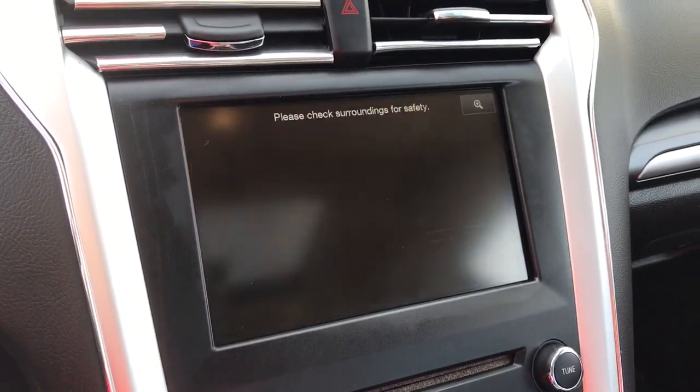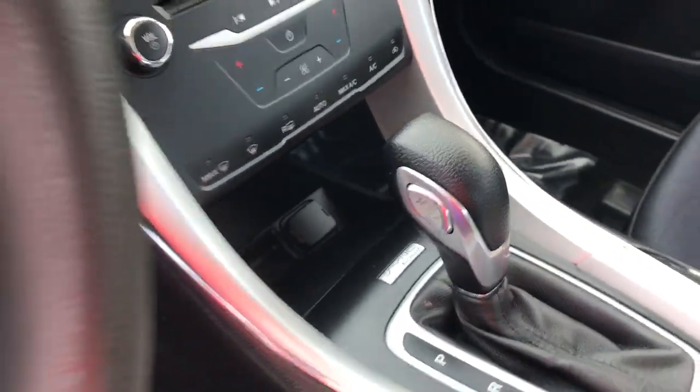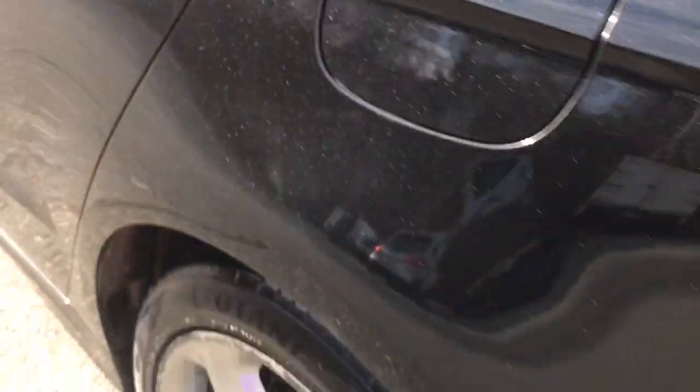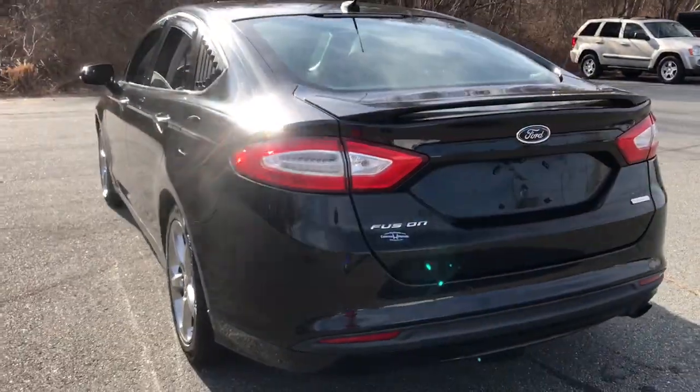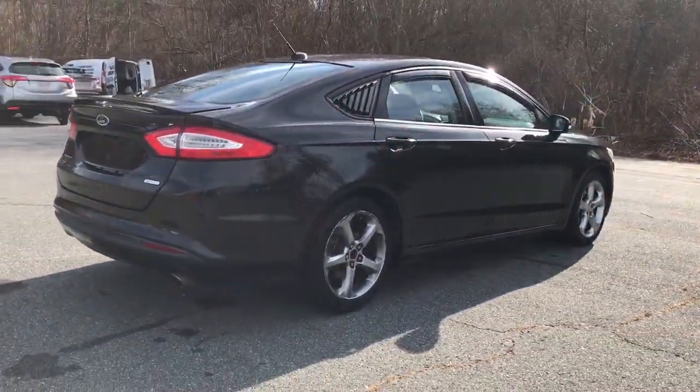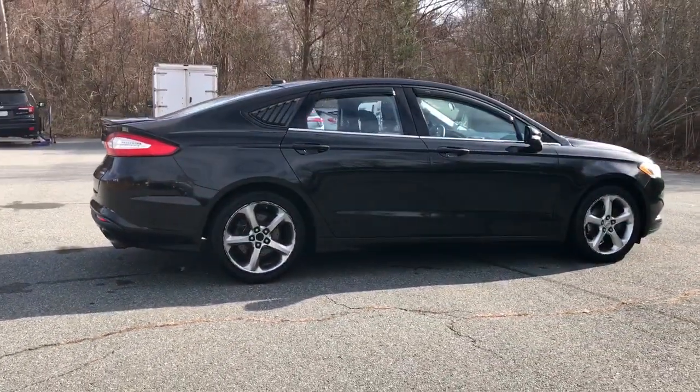The following are some of this vehicle's highlighted options: keyless entry, four-cylinder engine, satellite radio, iPod and MP3 input, heated mirrors, electronic stability control, power driver seat, aluminum wheels, vehicle anti-theft system, and intermittent wipers.